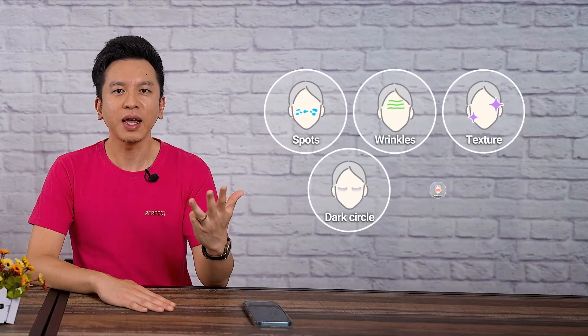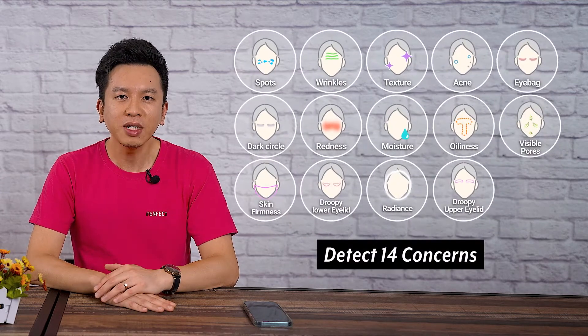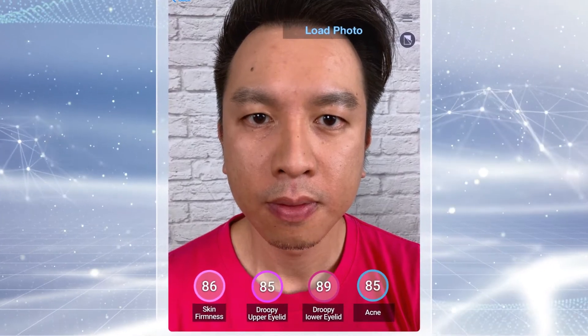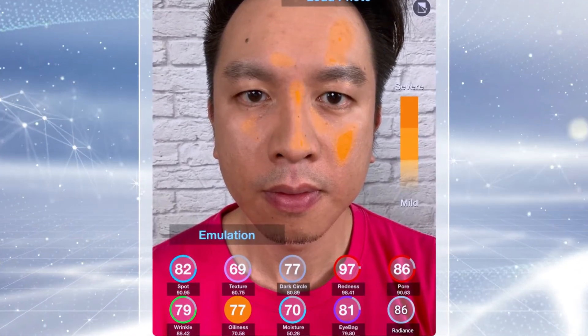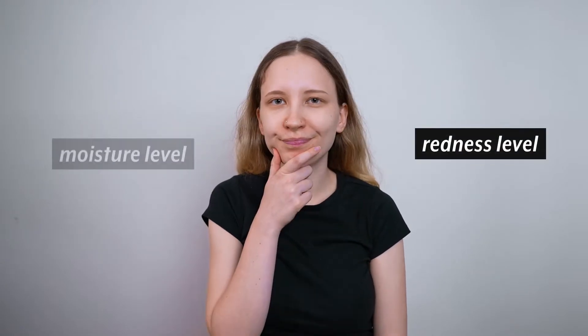But it's not only spots, wrinkles, texture, dark circles, and redness that we can detect. The technology is actually able to identify up to 14 unique concerns with only one flat image. By simply snapping a quick picture of my face, I, as a skincare shopper, can instantly gain valuable insights into the condition of my skin across a broad array of matrices. Our Skin Analysis AI algorithm detects every aspect of the user's unique skin conditions, all the way down to oiliness level, redness level, and moisture level — areas that are extremely difficult to read.